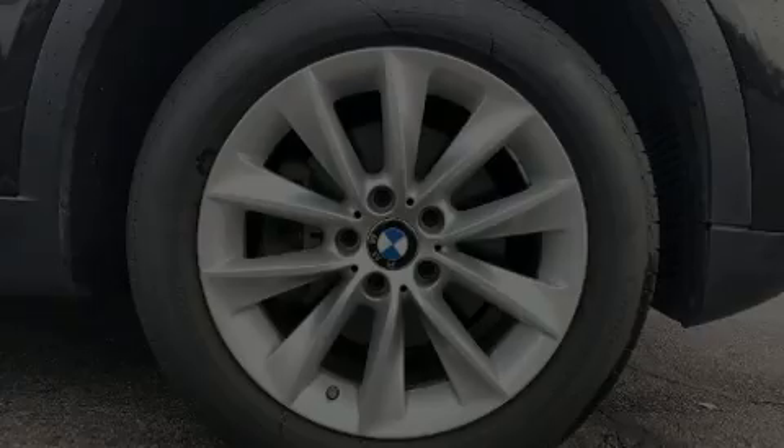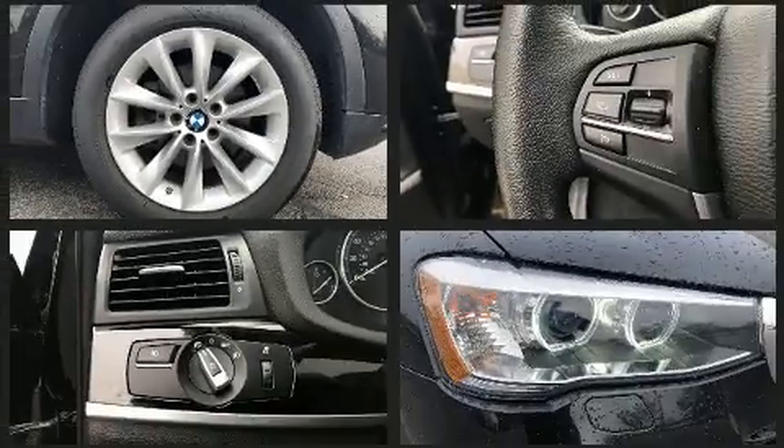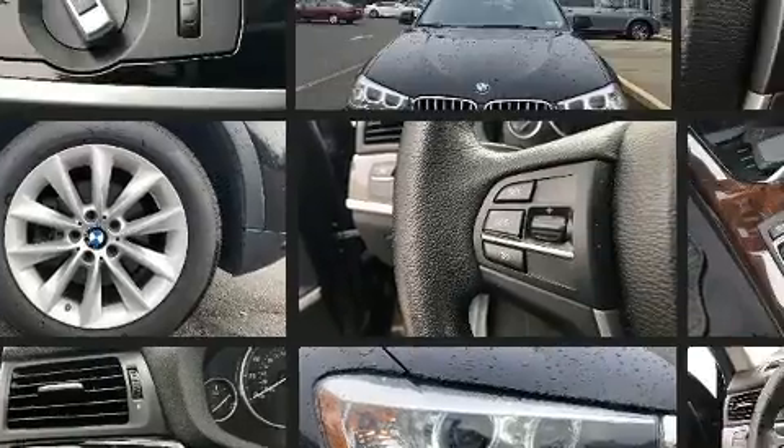Discerning drivers will appreciate the 2017 BMW X3. With less than 40,000 miles on the odometer, you'll be impressed by a spectacular blend of technology, style, and refinement.